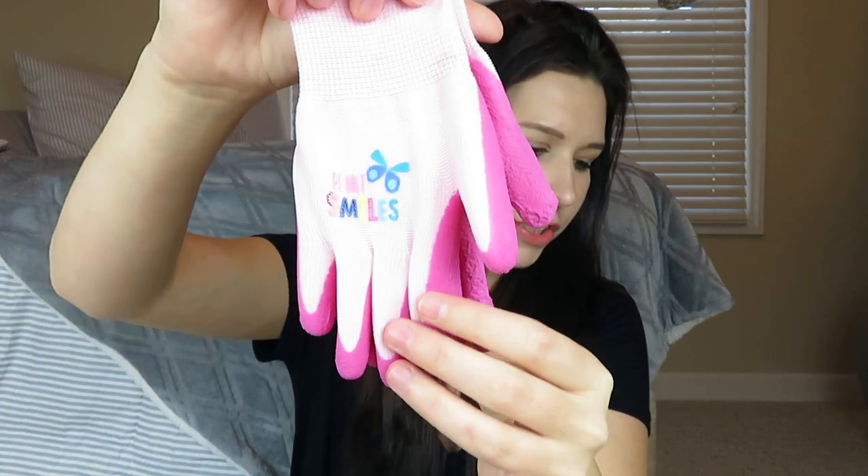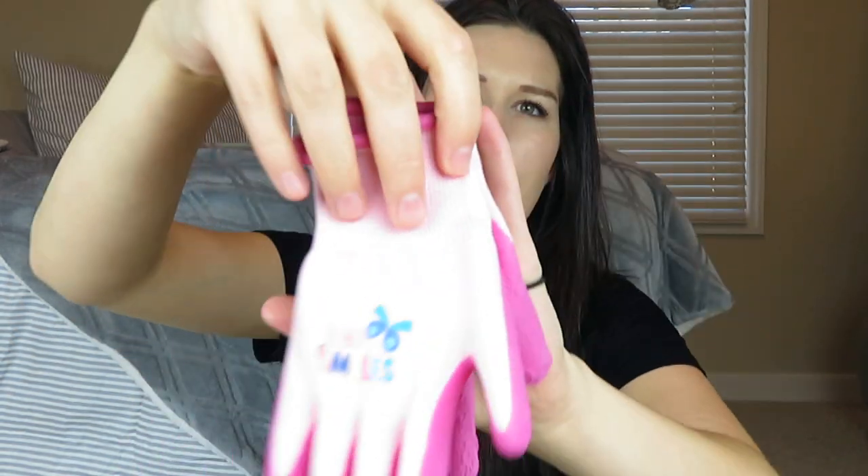Aubrey already had an outdoor garden apron, so I didn't get her an apron, but I did get her these cute little gloves — they're just like Maverick's, but pink. And it says 'Plant Smiles.'